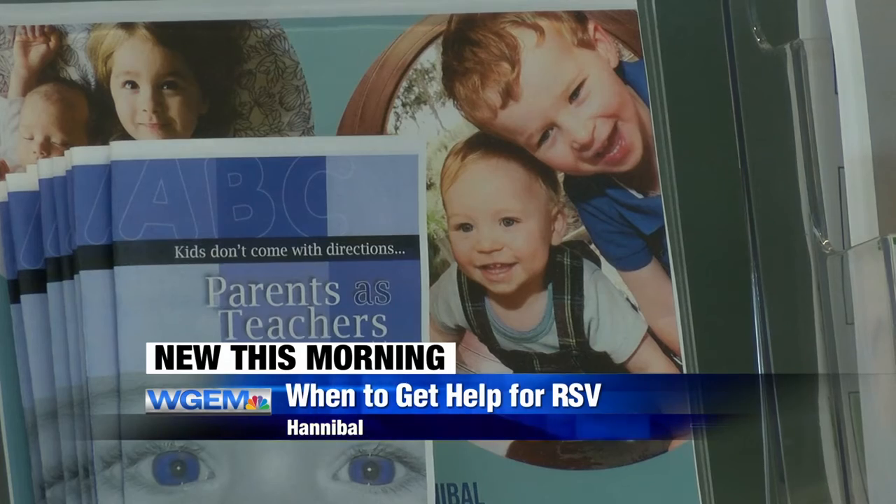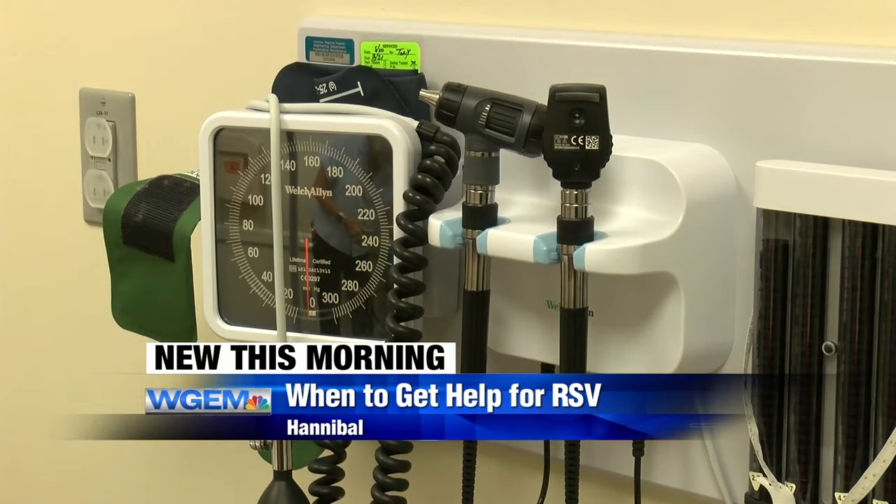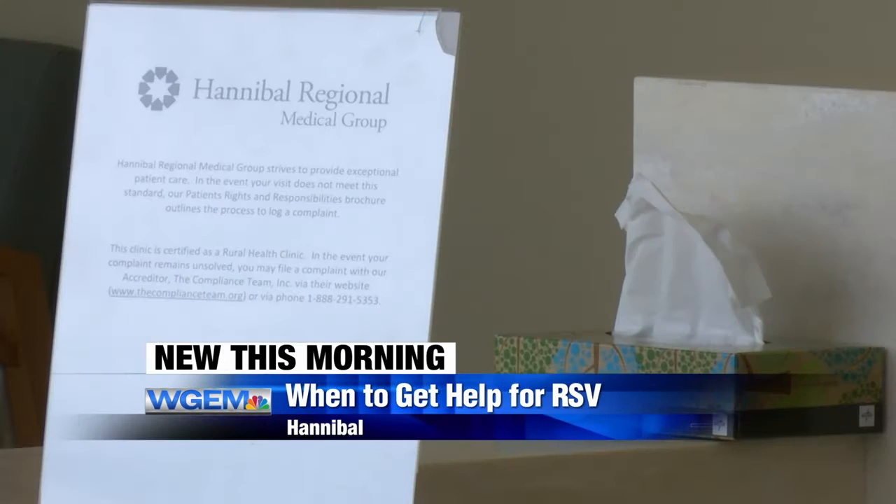RSV stands for respiratory syncytial virus, and it's most commonly seen in the fall and winter time. But pediatricians at Hannibal Regional Hospital say they have seen a lot of cases this summer because more people are gathering and getting together.